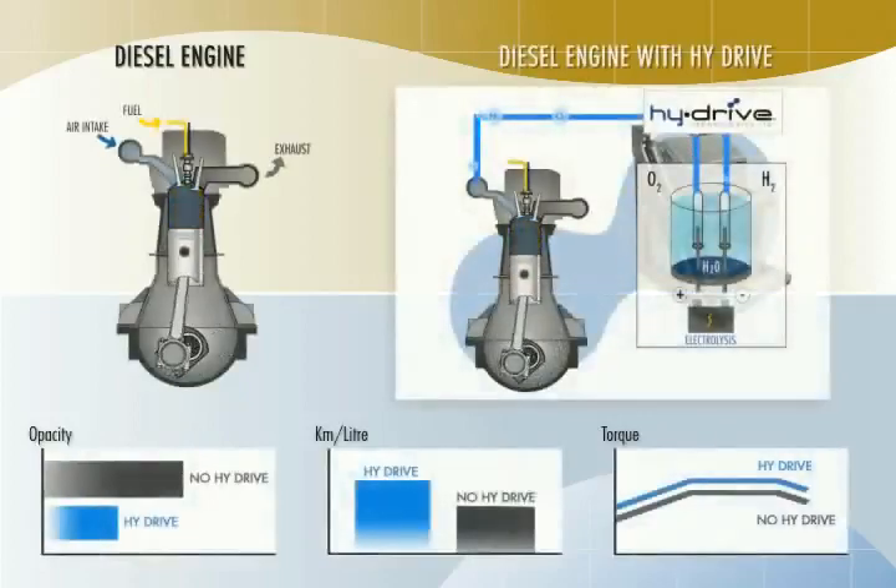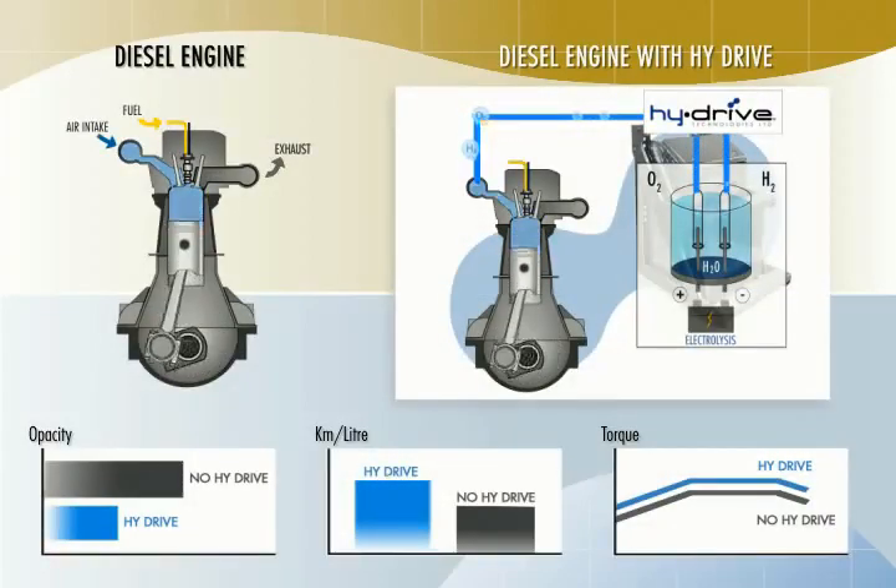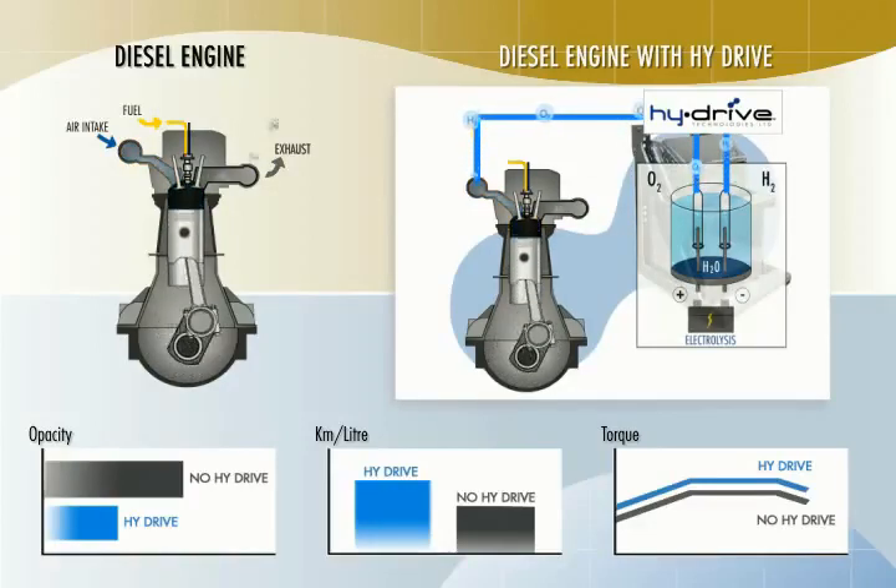The High Drive system is safe. Because power is taken from the alternator, it can only operate when the engine is running. Multiple valves and sensors continuously send information to the control computer. Low water level or any condition outside the normal operating range will automatically shut down the unit. The engine then runs as if the High Drive unit were never installed. High Drive cannot harm your engine — the amount of hydrogen injected is tiny and doesn't contain enough energy to operate a bicycle. The increased energy comes from the more complete burn of the diesel fuel, not from the hydrogen that's injected.